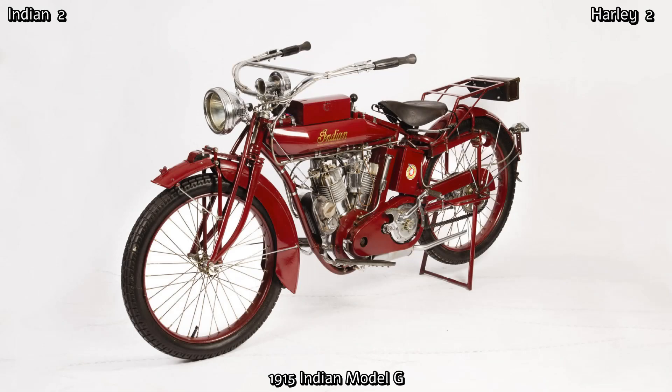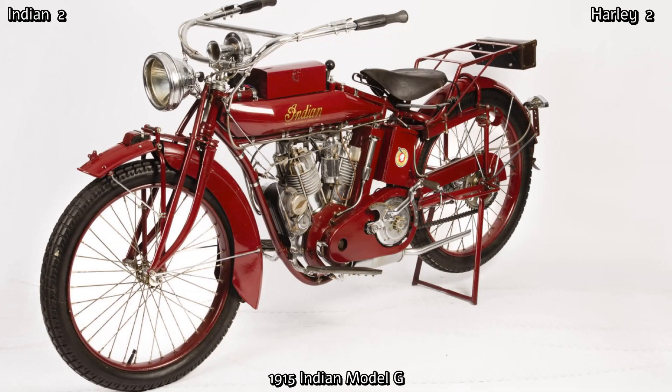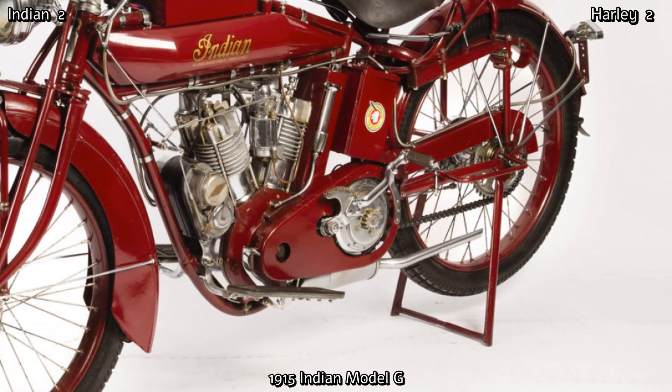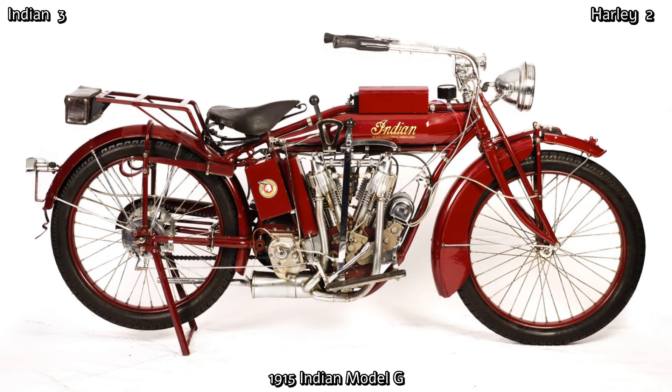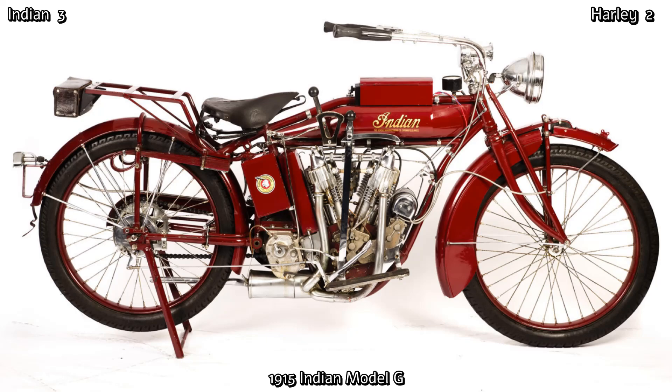However, the Indian of the same year produced 15 horsepower, and had another significant improvement over the Harley — they did away with the previous pedal crank system and replaced it with a much more user-friendly kick-starting mechanism, making them look less like a moped and more like the motorcycle we all love today. In fact, Indian actually invented an electric starter for motorcycles in 1914. However, it was only a one-year option, as battery technology at that time wasn't up to the task.